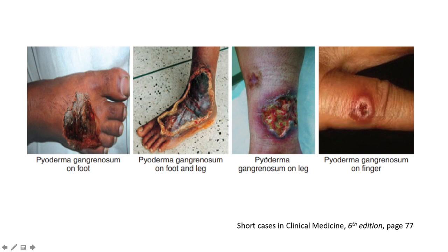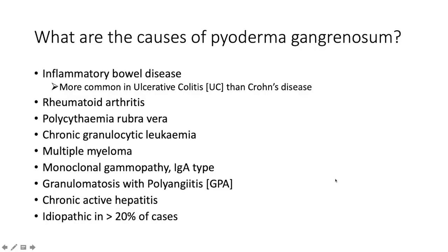The causes of pyoderma gangrenosum: front and center is inflammatory bowel disease, more common in ulcerative colitis than Crohn's, and it correlates with disease severity. Rheumatoid arthritis can also cause it, as can hematological disorders — polycythemia rubra vera, chronic granulocytic leukemia, multiple myeloma, and monoclonal gammopathy of the IgA type. Granulomatosis with polyangiitis (GPA, previously called Wegener's granulomatosis) is also associated.